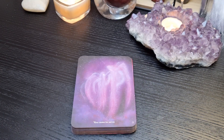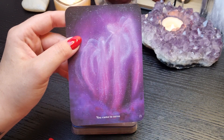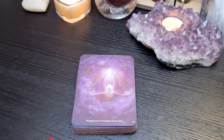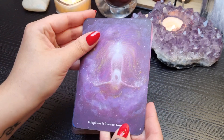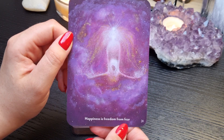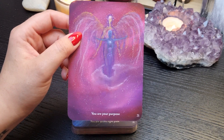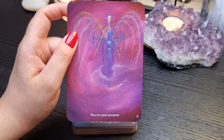I really like the pops of purple. One card titled 'You Came to Serve' really feels like a guardian angel card. Not everybody is going to vibe with this deck, but I feel like pairing it with the Beyond Lemuria deck would be really, really nice.